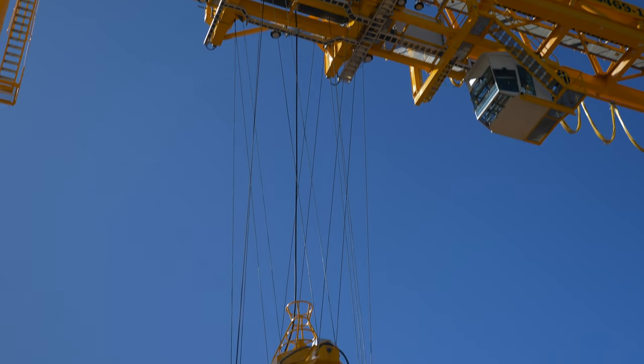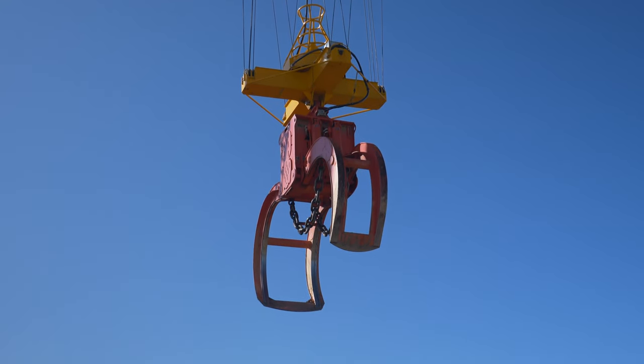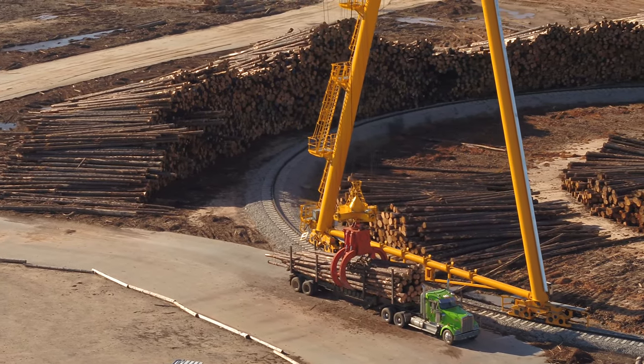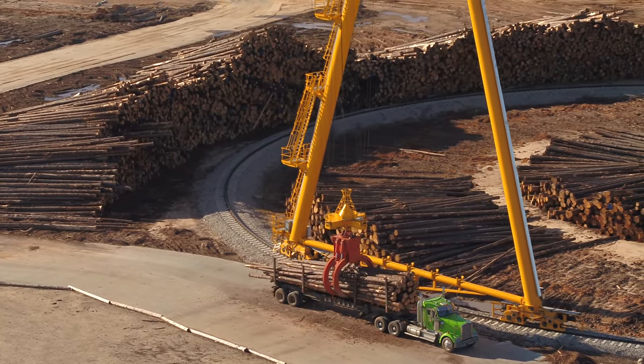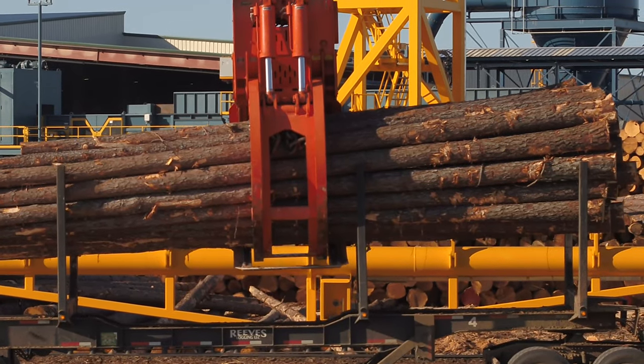We're excited to have a single bike crane. This is the first single bike crane that we've purchased. We've always had smaller cranes, but this crane is going to be unloading trucks, storing inventory, and then of course taking that stored inventory and loading the mill.